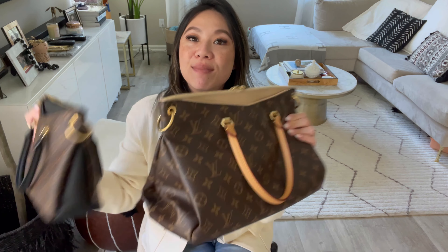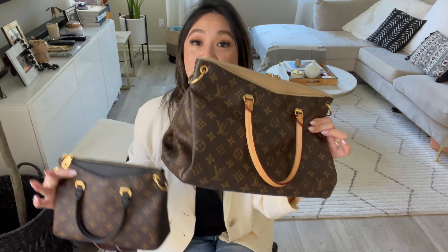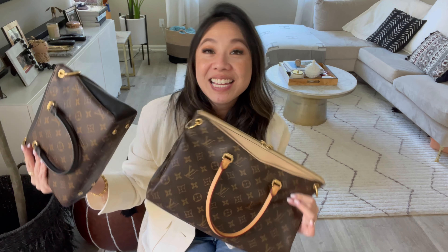Which size is actually better? Today's video is a little comparison between the Louis Vuitton Palais BB as well as the Louis Vuitton Palais MM. I thought it'd be fun to come up here and just do a little comparison in the event that you guys were deciding which size is better.